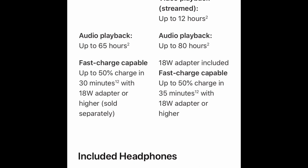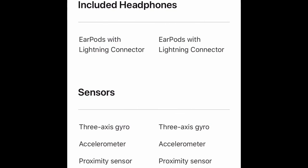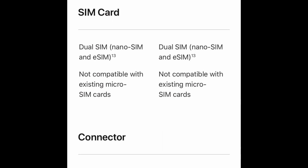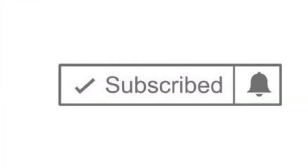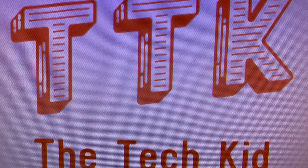Both come with EarPods — not AirPods. Both have a three-axis gyro, accelerometer, proximity sensor, ambient light sensor, and barometer. Both support dual SIM with nano-SIM and eSIM, and neither is compatible with existing micro-SIM cards. Both connect via Lightning and neither has a headphone jack. Don't forget to like, subscribe, and click the bell button — as always, this is the Tech Kid signing off.